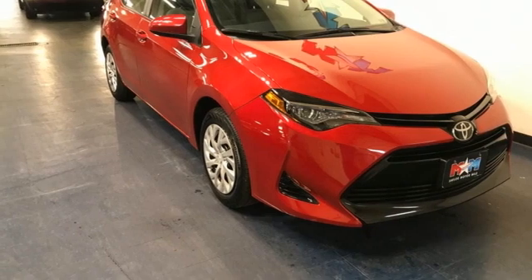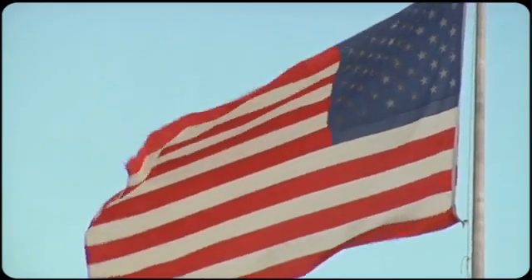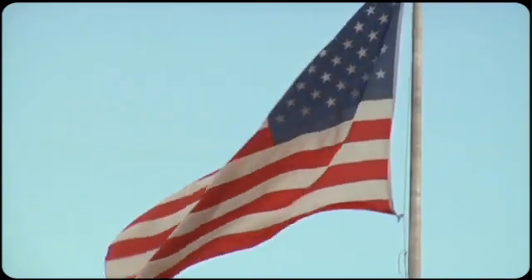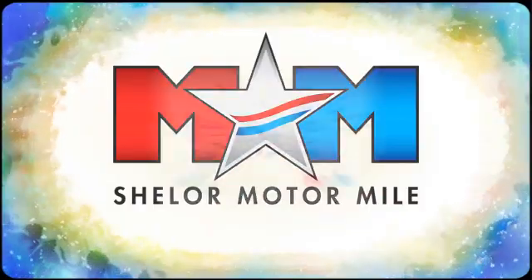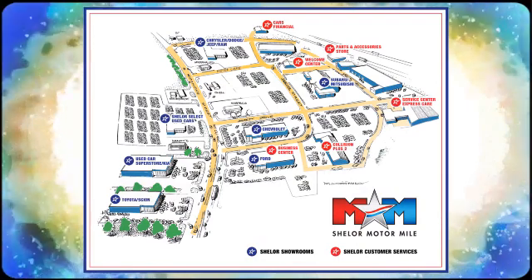You need to drive it to believe it. See it for yourself today. Come visit us on the Motor Mile where you're always a name and never a number. Call, click, or stop in. We're conveniently located at 200 Motor Lane in Christiansburg, Virginia.